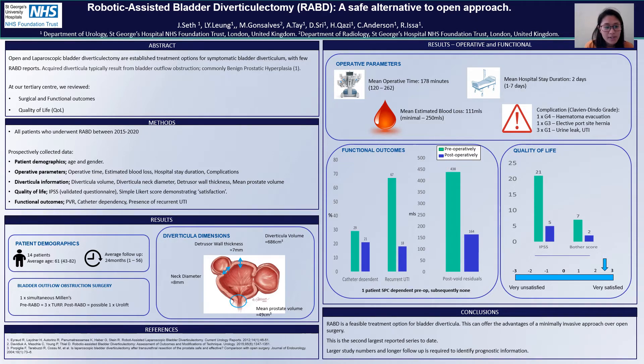We wanted to look at our data at our tertiary centre, looking at surgical and functional outcomes, but also quality of life, something that hasn't been reported before. We did this by looking at all of our patients who underwent a robotically-assisted bladder diverticulectomy between 2015 and 2020.